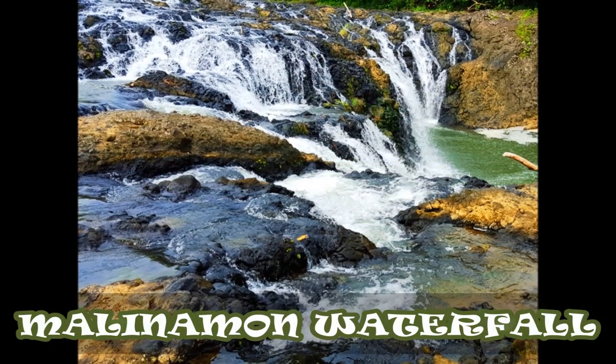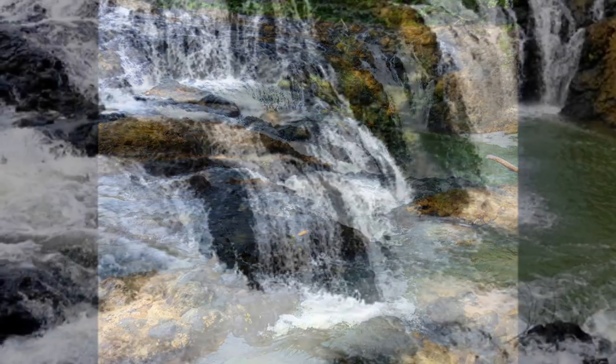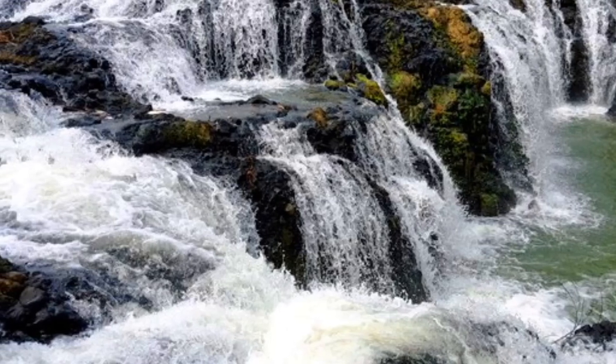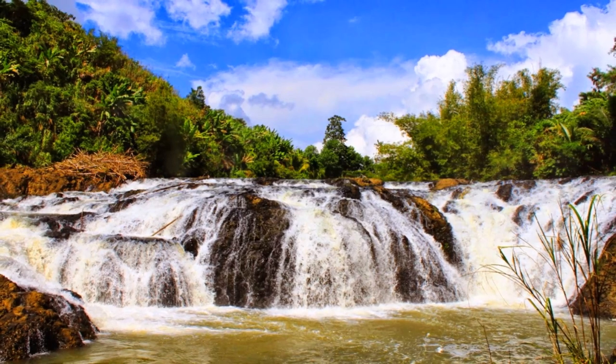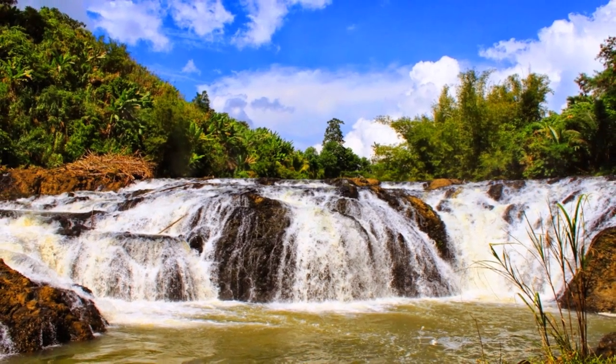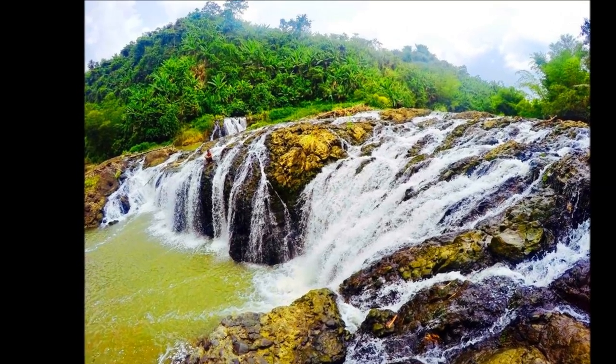Marinamun Waterfall is an attraction you may also want to add to your itinerary. You will need to go hiking for a while before reaching this beautiful waterfall. Rest assured, however, that the effort it takes to reach this destination is worth it. You need to make prior arrangements through the tourism office before going.